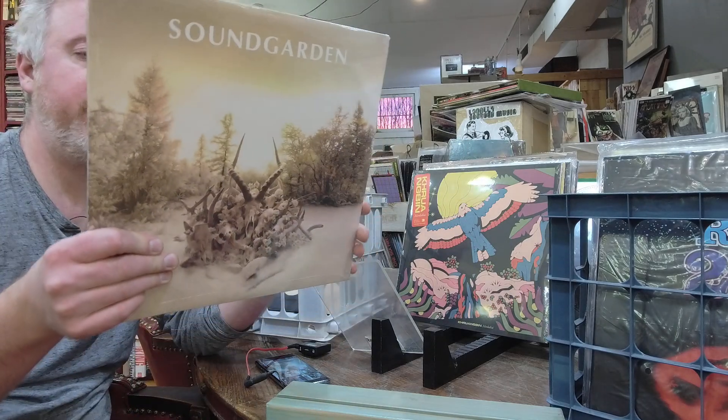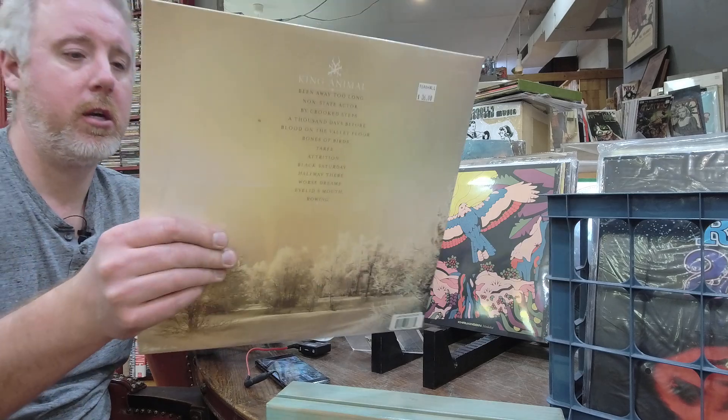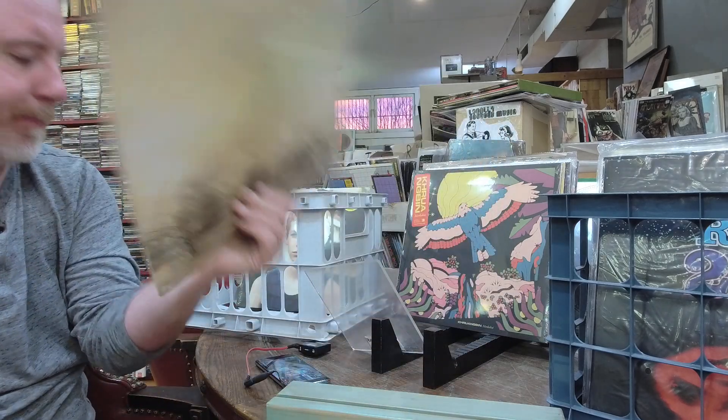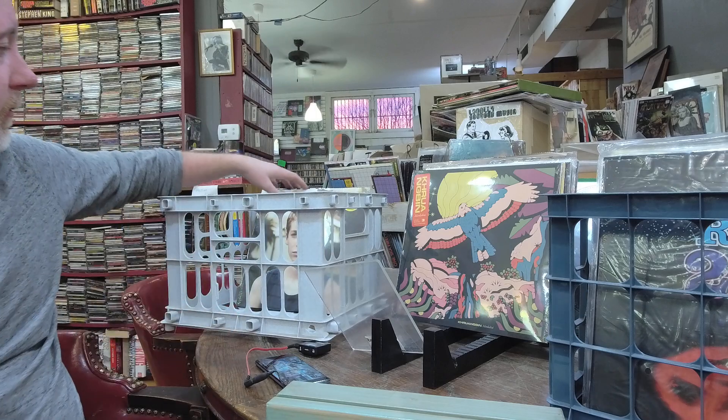Soundgarden, $36, 2LP set. All the Soundgarden records are really hard to get right now — the only other one I have is a live at the forum over on the website. $36. Fall Out Boy — I haven't had this one in quite some time — American Beauty/American Psycho on colored vinyl.